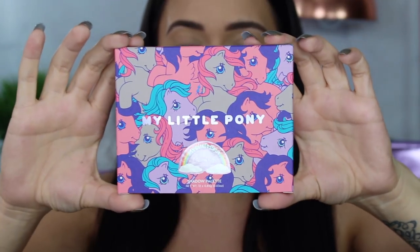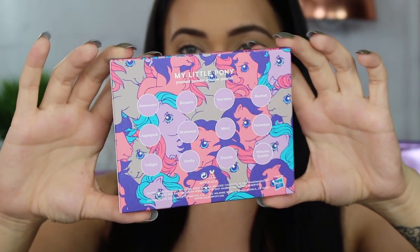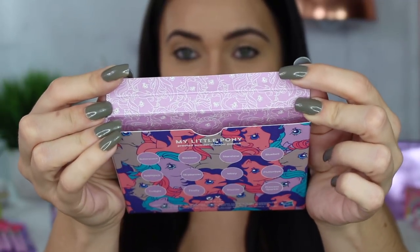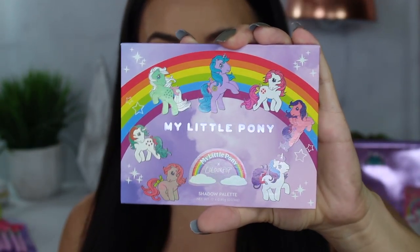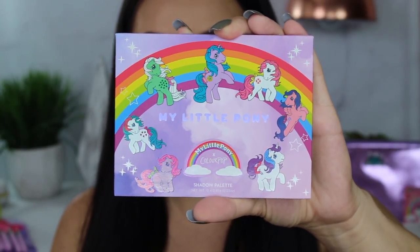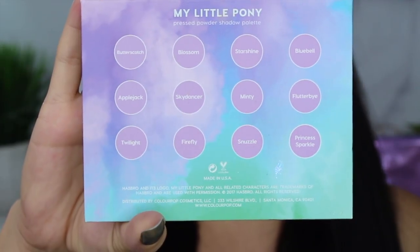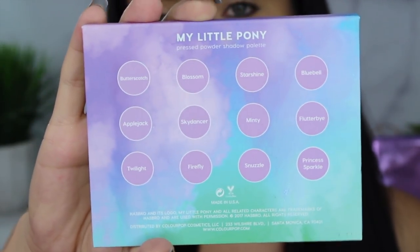Next, I want to jump right into the eyeshadow palette. I was so excited when I saw there was an actual shadow palette — the colors are divine. The packaging has the My Little Pony and ColourPop logo, and on the back all the shade names. I love all the detail they put into the packaging, even down to the inside which still has all the little My Little Ponies. The actual palette is gorgeous — I'm obsessed with the packaging. I love the rainbow, all the ponies. You still have the ColourPop and My Little Pony logo. On the back it has really beautiful fluorescent clouds and all the shade names. Just so much detail.